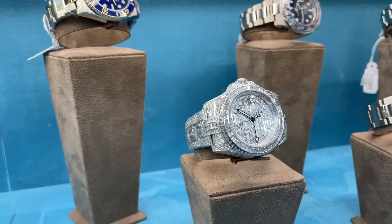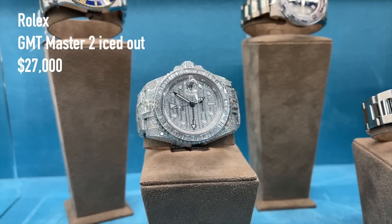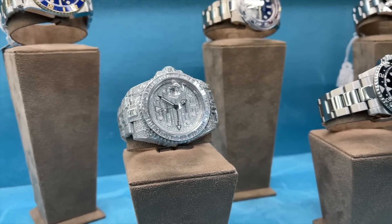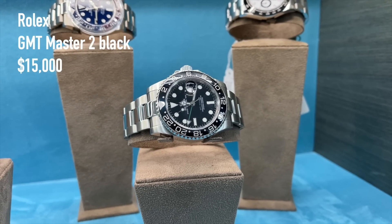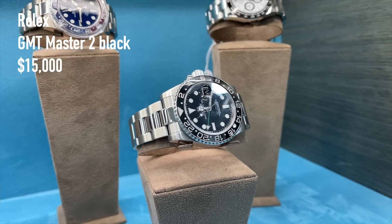A fully iced out Rolex GMT Master II for 27,000 US dollars, and a discontinued GMT Master II black bezel with green GMT hand for around 15,000 US dollars.